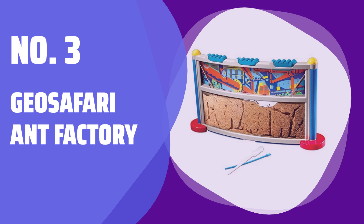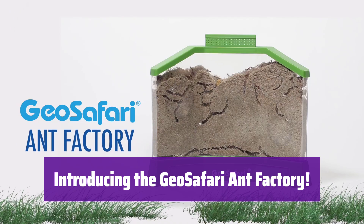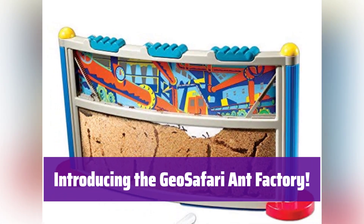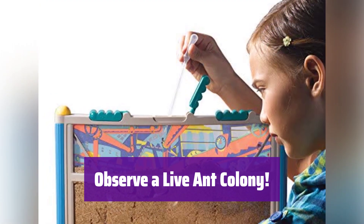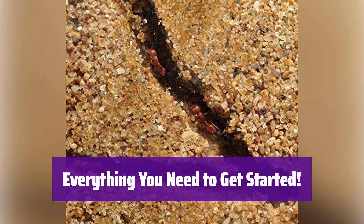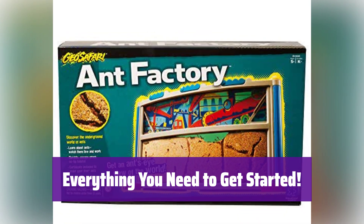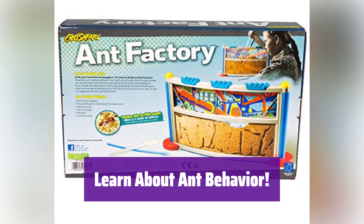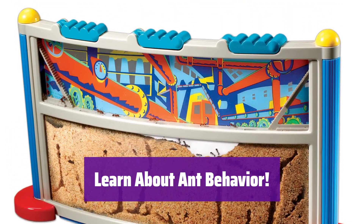Number 3: GeoSafari Ant Factory — the perfect way for young scientists to explore the fascinating world of ants. Watch them build tunnels and learn about their amazing colony. It's an escape-proof habitat, so you can safely observe these busy insects up close, and it's a great way to learn about ecology and responsibility. This kit includes everything you need: a habitat, a guidebook, tools, and even a voucher to get your ants. The 24-page guidebook is full of tips and tricks for caring for your ants and observing their behavior.